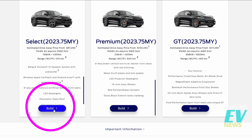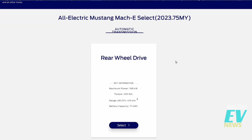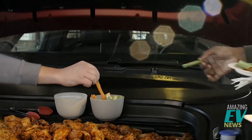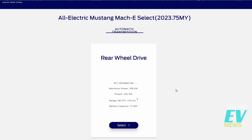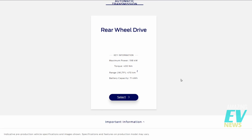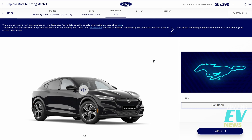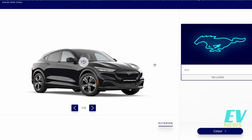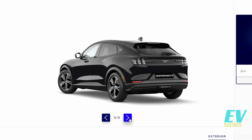Let's dive in and build a Select to see what options the configurator gives us. Here's a quick summary of our all-electric Mustang Mach-E Select, 2023 model year. Rear-wheel drive, maximum power 198 kilowatts, torque 430 newton metres, range 470 km WLTP, battery capacity 71 kWh — pretty much par for the course, a little bit lower than some competitors in this range. We select that to proceed into the configurator. It looks good in black.